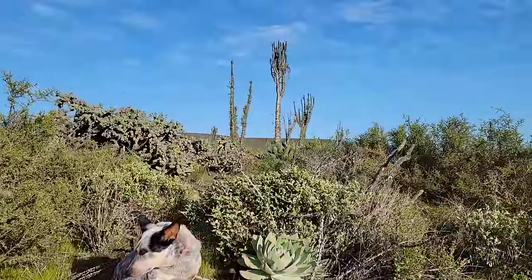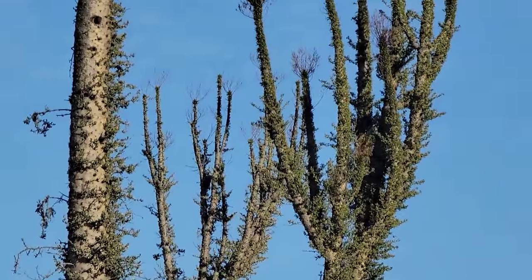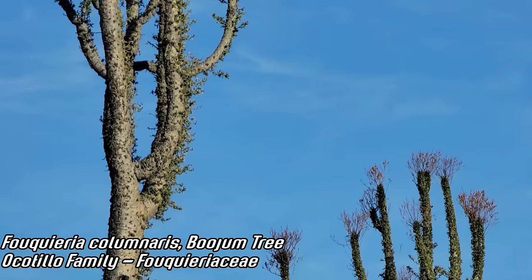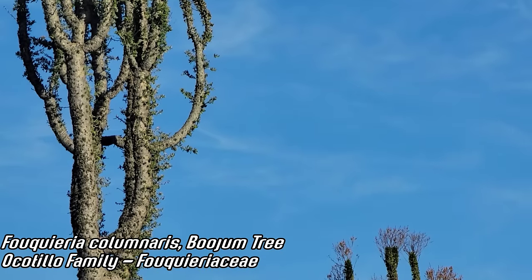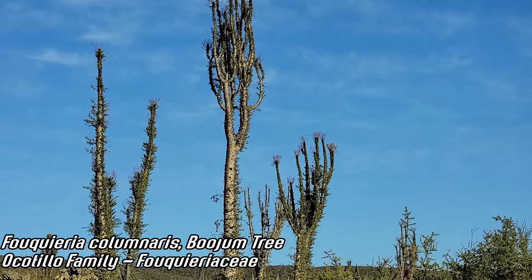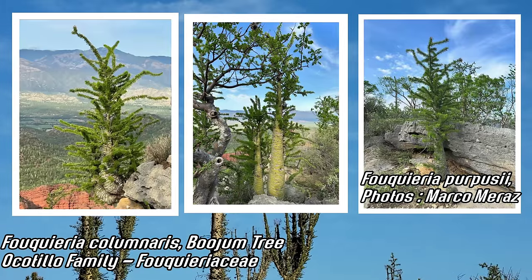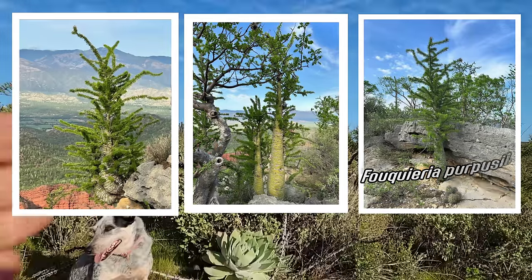The plant I want to show you is right there in the background — it's a Fouquieria columnaris, a relative of Ocotillo. Fouquieria the genus has actually nine or ten species. Fouquieria purpusii from Oaxaca is one of the most striking ones — it's got that photosynthetic stem — but this is pretty nice too.